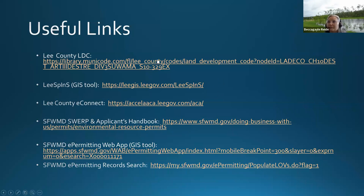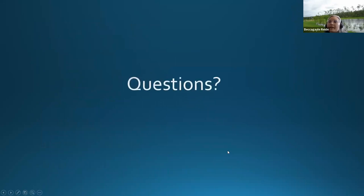Here are some useful links: one for Lee County codes related to ponds, the Lee County GIS and permitting websites to look up your community specifically, and the South Florida Water Management District website for their rules, GIS tool, and how to look up your permit. I'm open for questions.